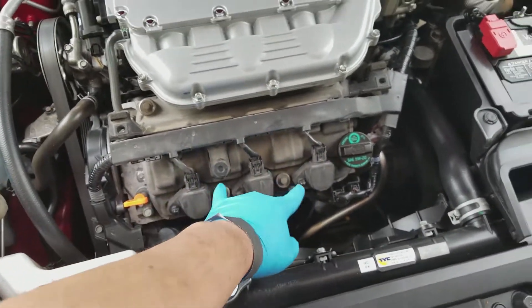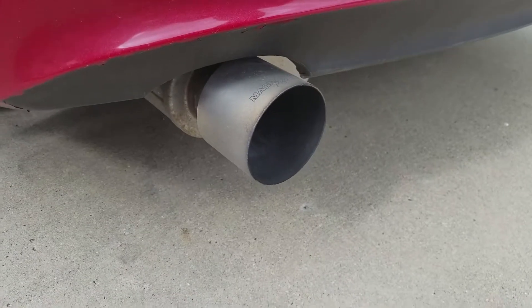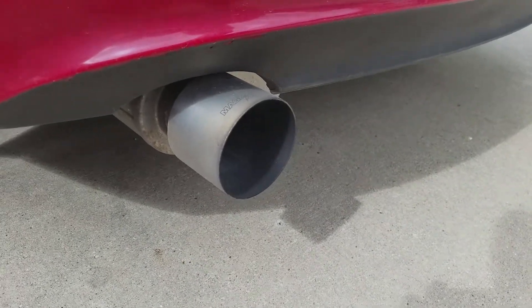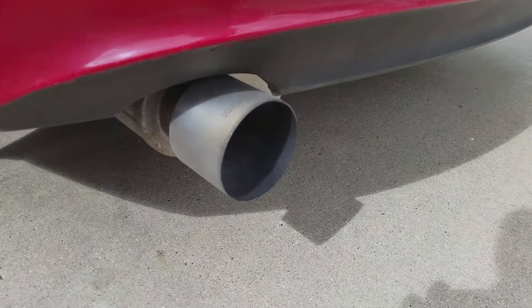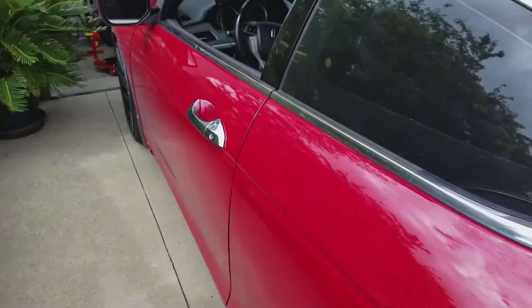I'm gonna go take off these 10 millimeter nuts, unplug these, and change out all the spark plugs. All finished - everything started up, and you don't hear any popping misfire like pop pop pop pop anymore. Everything is running fine.